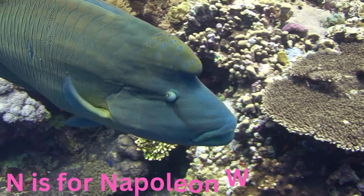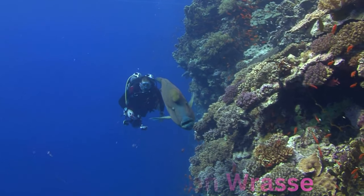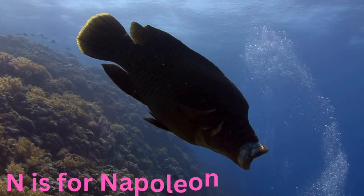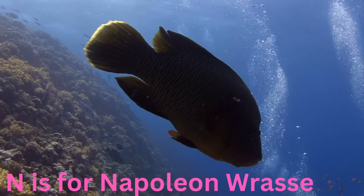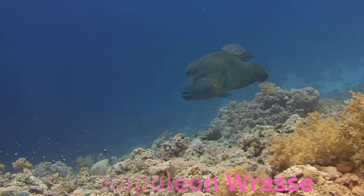N is for Napoleon wrasse. Noble and named after an emperor, the Napoleon wrasse is a regal fish with captivating patterns. As one of the largest reef fish, it graces the coral gardens with its majestic presence, keeping the oceanic harmony intact.